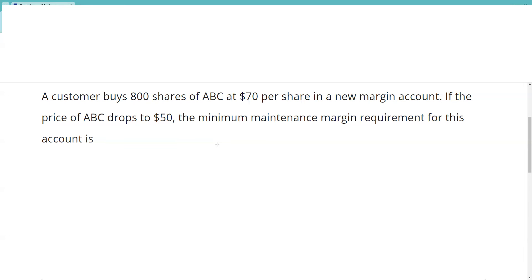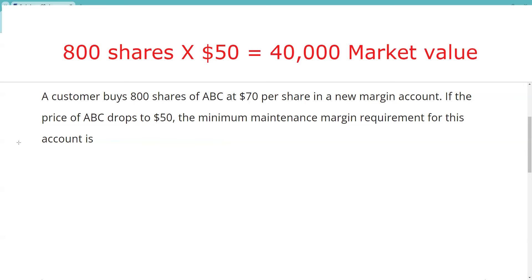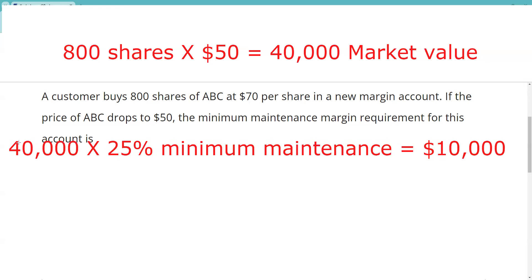If the price of ABC drops to 50, the minimum maintenance margin requirement is — what we need to do now is see what is the market value. 800 shares times 50 is $40,000. Minimum maintenance, you should definitely know, is 25%. House requirements could be more stringent; they just can't be more lenient.